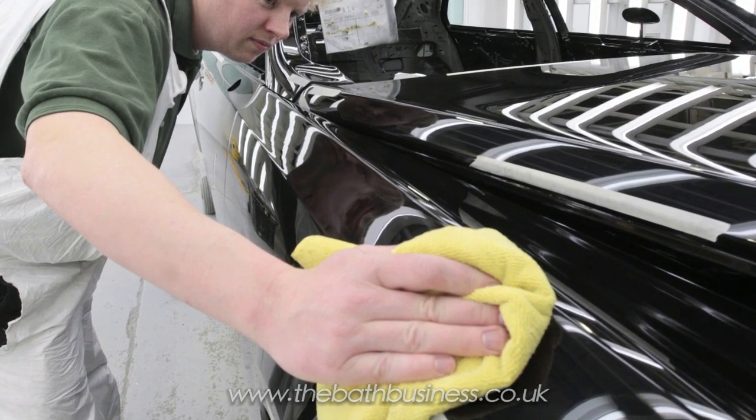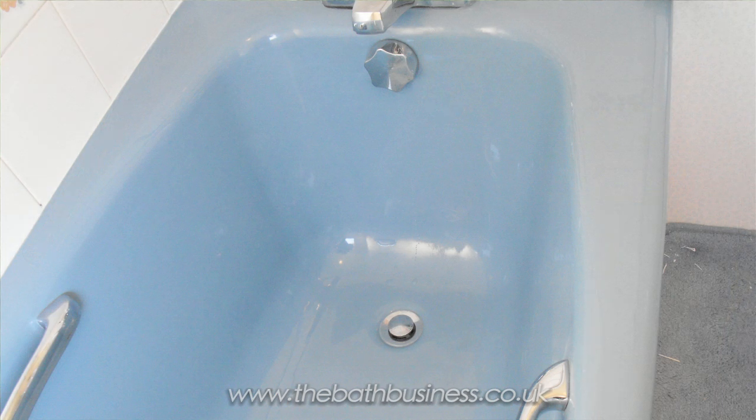They sand it until it's completely smooth and then they polish it. This is not the norm because it is so time consuming. It's done on Rolls-Royces and Bentleys and custom cars, and that's it. But that's what we do with the bath — we come, we spray it, we dry it, and then we sand it and then we polish it.